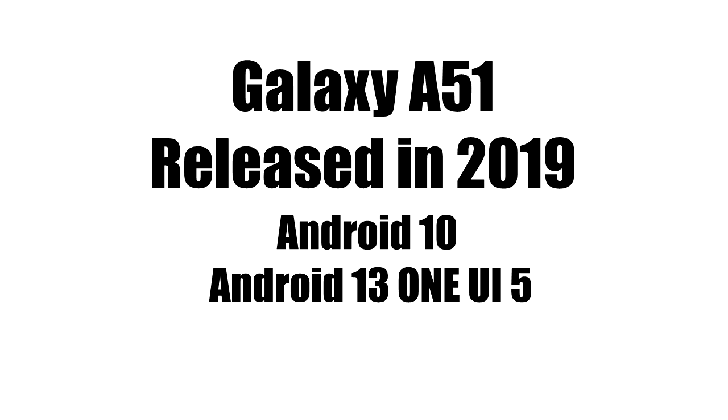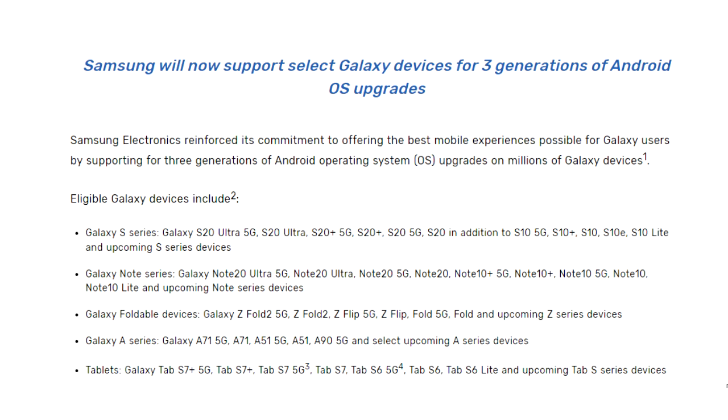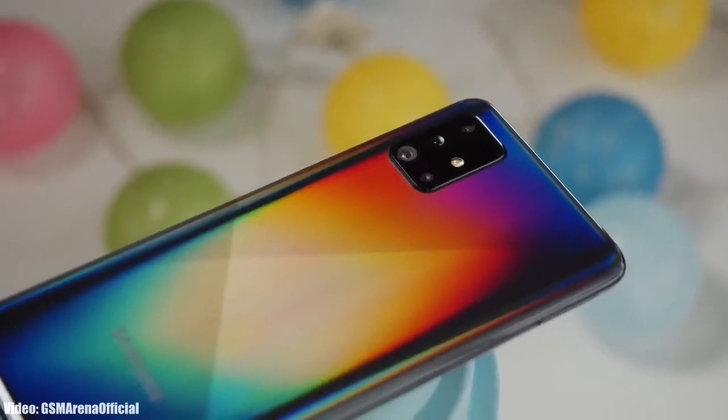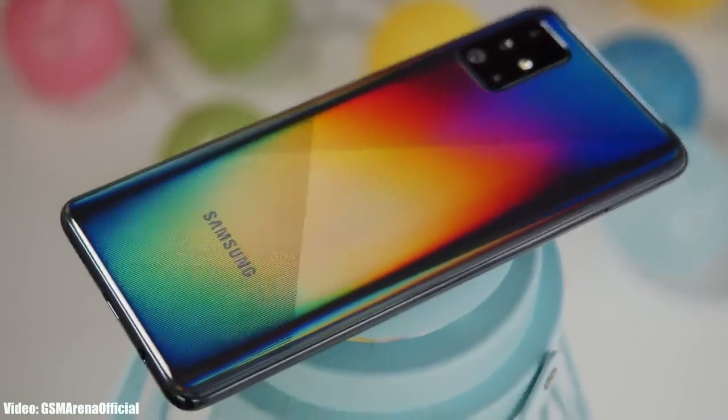This could be the last Android update for the A51, because the A51 had Android update support for only three years, as it falls under Samsung's three-year software update policy. For now, Android 13 is out for the A51, and you can check for the update by going into Settings, About Phone, and then the Software Update menu.